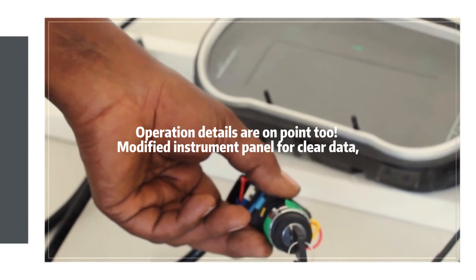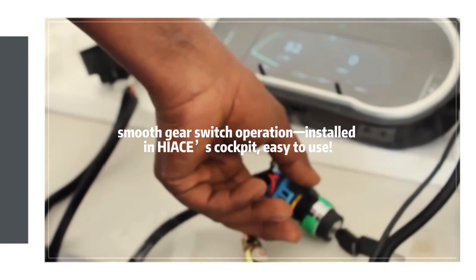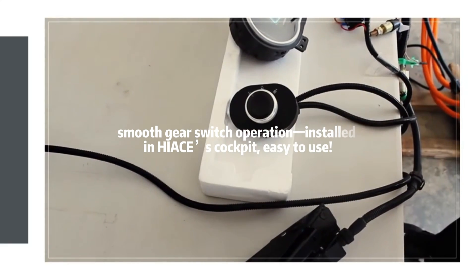Operation details are on point: a modified instrument panel for clear data, and a smooth gear switch operation installed in the HiAce's cockpit — easy to use.